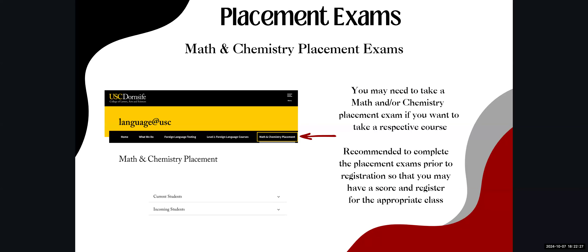Please make sure to take the math and chemistry placement exams as well, to ensure you register for the correct courses. We recommend taking all placement exams prior to registering for classes — this will help you enroll in the course that best fits your schedule rather than having to adjust later. It's better to complete them sooner rather than later.